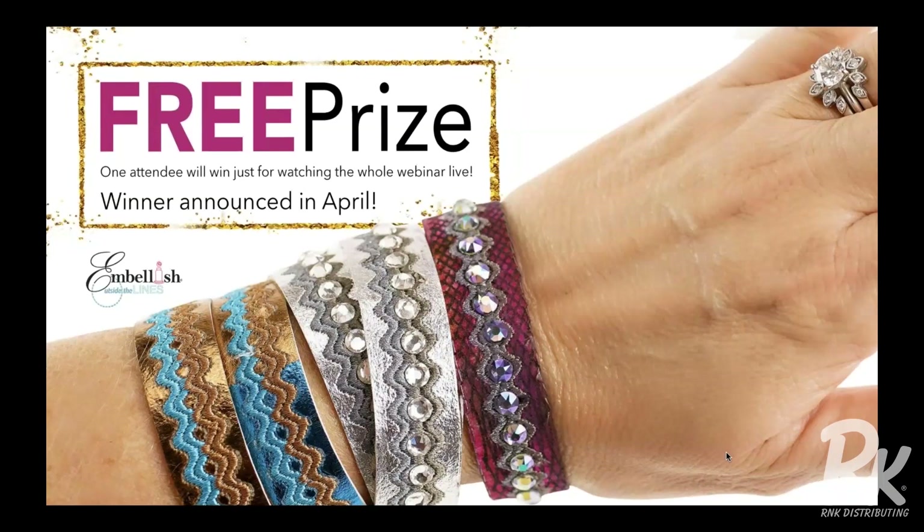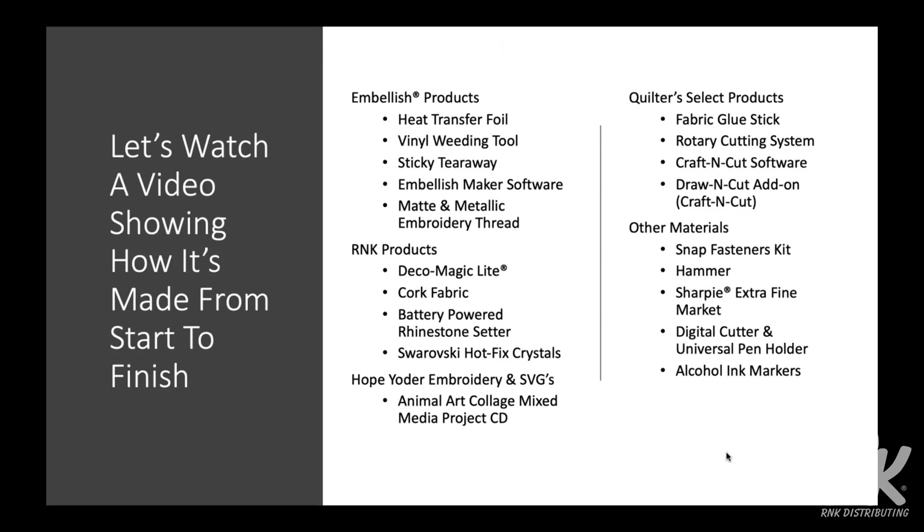Someone just sent me a great question — she has a Brother cutter and wants to know if she needs Craft and Cut to do this. Well, Draw and Cut is specific to Craft and Cut software, and I really think you're going to love that software.